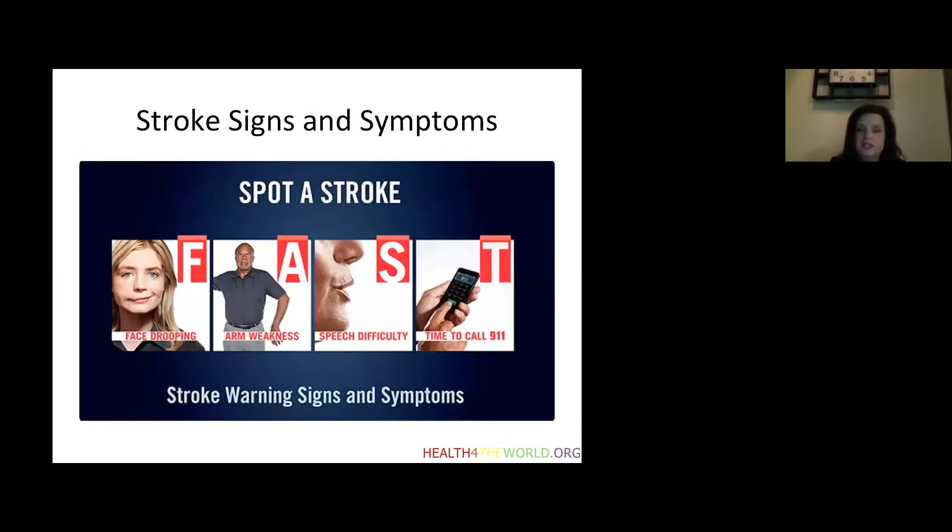What are the signs and symptoms of a stroke? The major telltale signs can be described in the acronym FAST. This stands for F — facial drooping; A — arm weakness, specifically unilateral arm weakness, meaning one side or the other, not both; S — speech difficulties; and T — time. The importance of T is that as soon as these symptoms are recognized, you call 911.